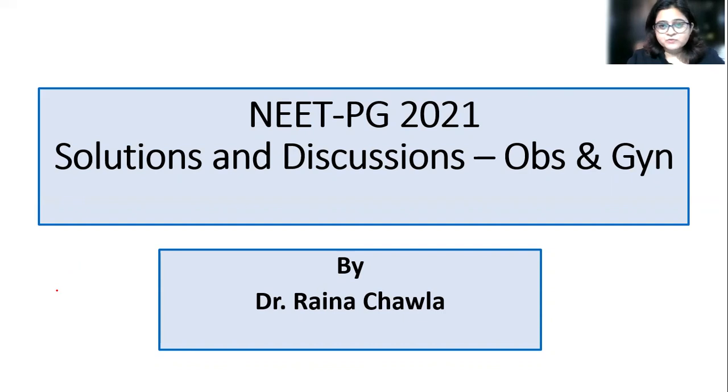Welcome to the channel. I am Dr. Reina Chawla. Today we will be discussing the NEET PG OBS and Gynae recall questions which were held on 11th September. We will briefly discuss the answers and solutions. I hope all of you did well in the exam. It was a relatively easy paper — the OBS and Gynae was more or less straightforward.